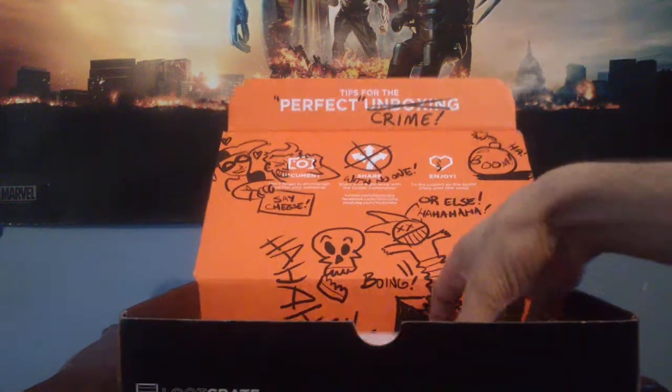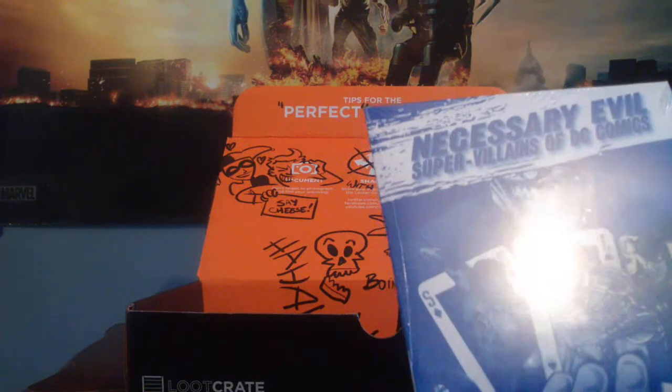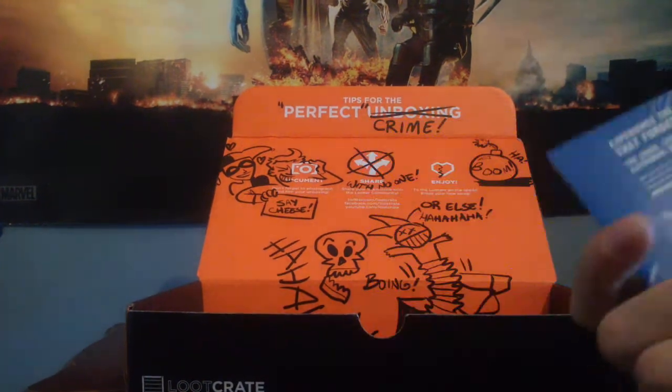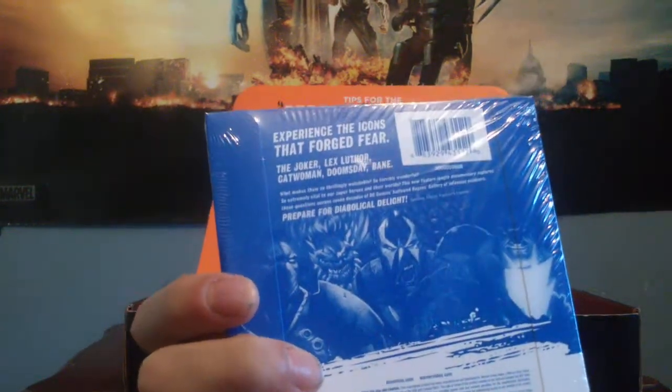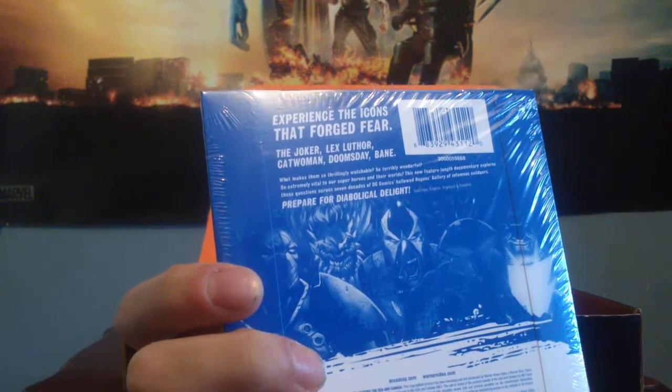Next we have 'Necessary Evil: Super Villains of DC Comics.' It says 'experience icons that fall to fear' — the Joker, Lex Luthor, Catwoman, Doomsday and Bane. What makes them extremely watchable, so terribly wonderful.